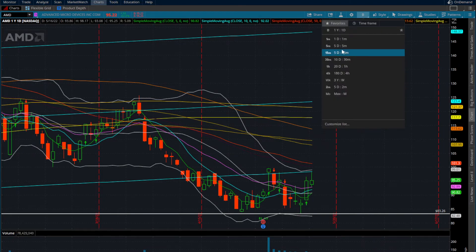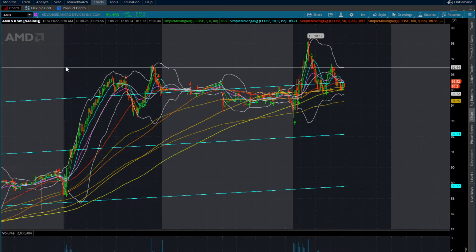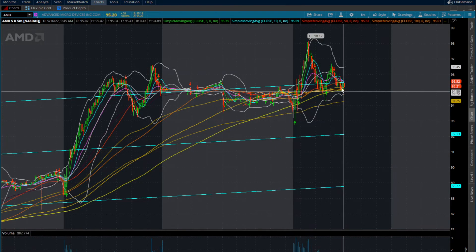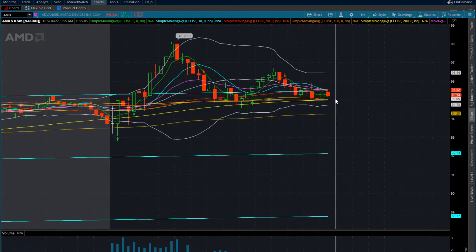Looking at what's going on on an intraday level on the five-minute chart, going back to Friday: we did take out Friday's highs, quickly ran into that $98.17 area and then came back down — had a little bit of a dead cat, and now we're coming back down. If AMD starts to lose $95, it does have room down to the lower Bollinger band of around $94.25. I want to point out that the Bollinger bands are getting extremely tight on AMD.